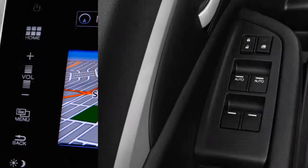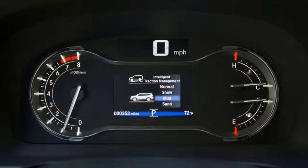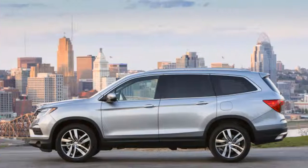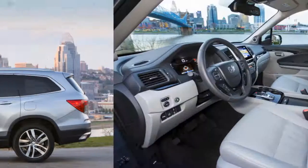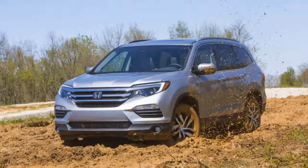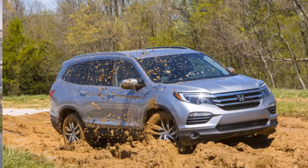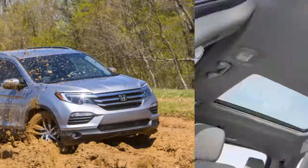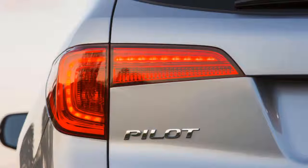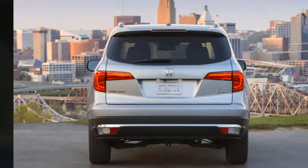Few crossover SUVs handle passengers and cargo better than the Honda Pilot. The 2019 Pilot has terrific room for passengers and whatever they might bring, from juice boxes to suitcases, earning 9 out of 10. All but the base LX feature a 10-way power driver's seat that's all-day comfortable; leather models add memory. We'd like adjustable lumbar and a height-adjustable passenger seat on higher trims. The second row seats three in comfort, while Touring and Elite trims offer individual captain's chairs with a center console.